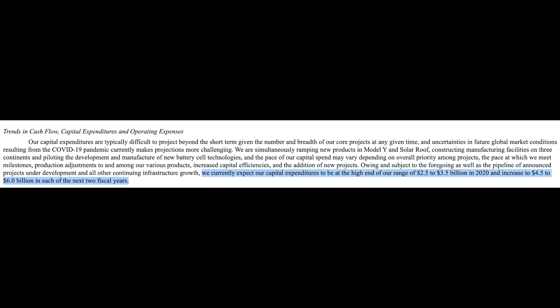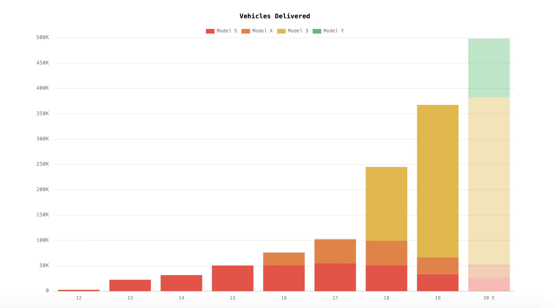I'll show you the 10-Q — this is on page 45. They say: 'We currently expect our capital expenditures to be at the high range of $2.5 to $3.5 billion in 2020, and increase to $4.5 to $6 billion in each of the two next fiscal years.' This is a huge deal — a huge increase in projected capex. That's at least up $2 billion per year on the minimum range. The most capex Tesla's ever had in a year is about $4 billion, so they're guiding to much higher levels.